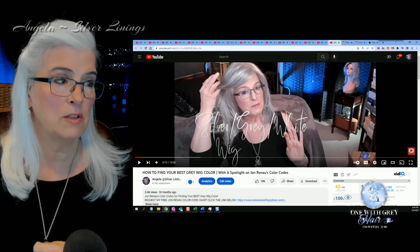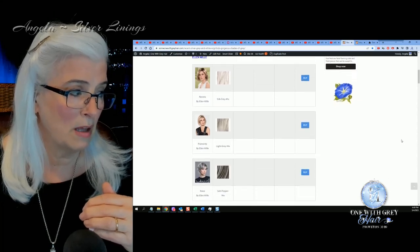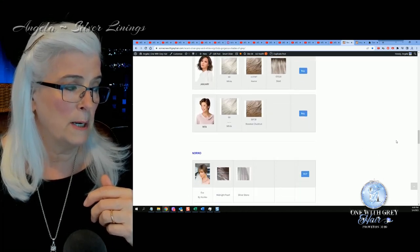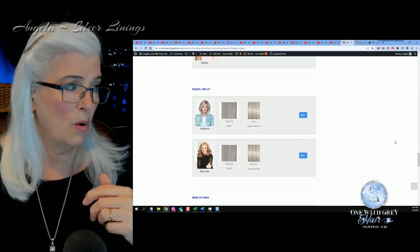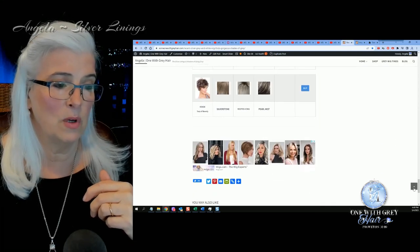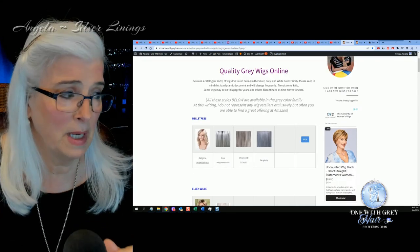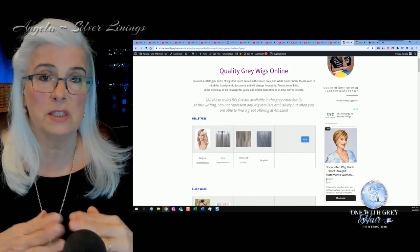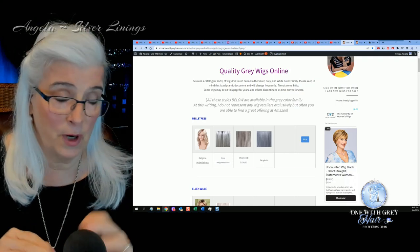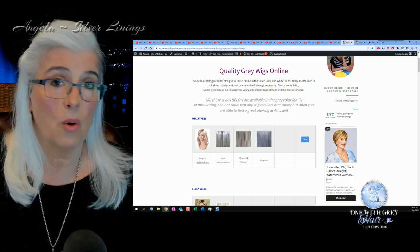This is a labor of love for me and it truly is a lot of work. What I've done is I've taken the major brands — Beltress, Allen Villa, Aesthetica, Gabor, Jean Reno, Noriko, Raquel Welch, Renee of Paris, Tony of Beverly — and gone to their sites and looked up what wigs come in the gray hair family. I will continue to add to this site as time moves forward, but for now there's a lot of them in here which could save you some time if you're looking for a silver gray or white wig.